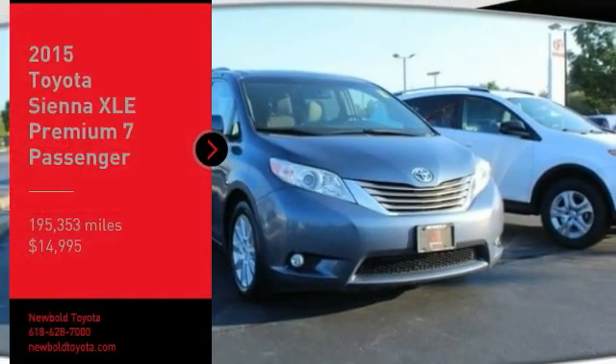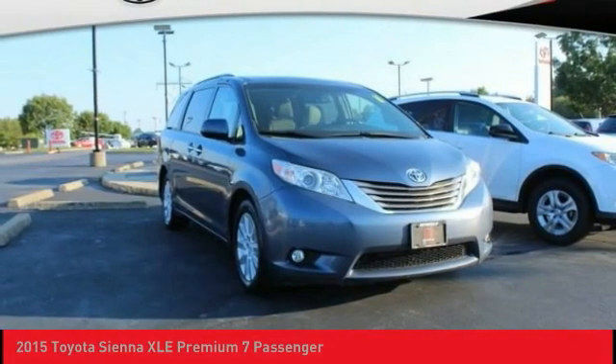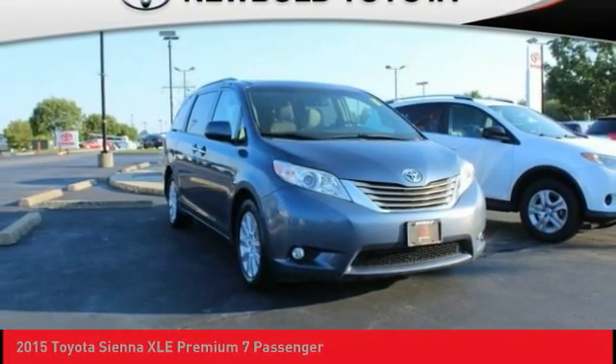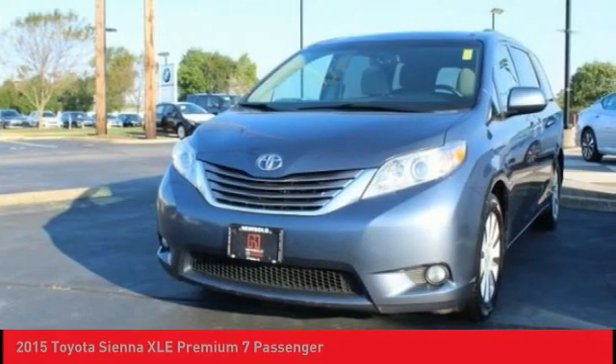You are going to love the 2015 Sienna. Sienna offers excellent overall quality and long-term dependability, making it a hassle-free vehicle to drive day in and day out while contributing to peace of mind on long road trips.